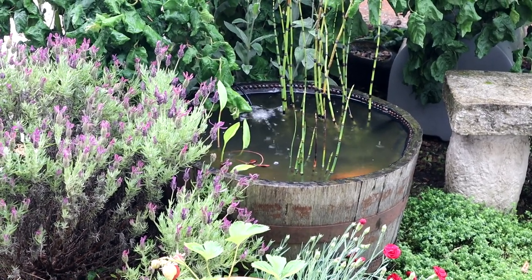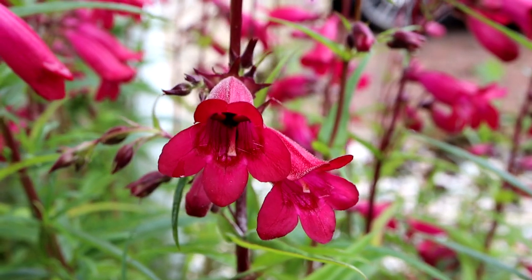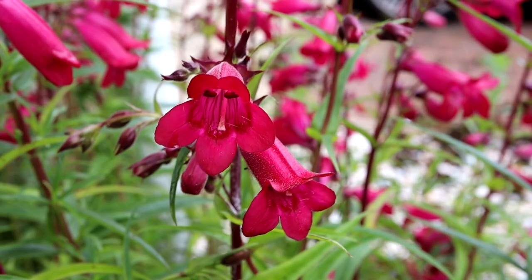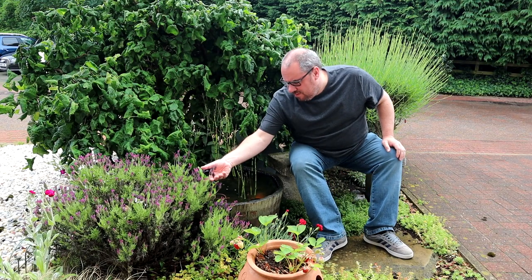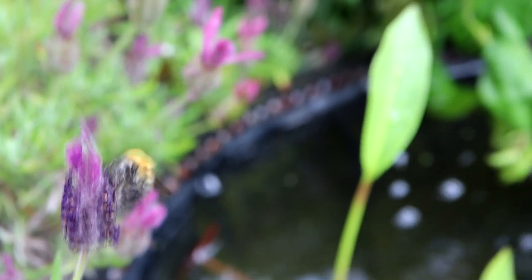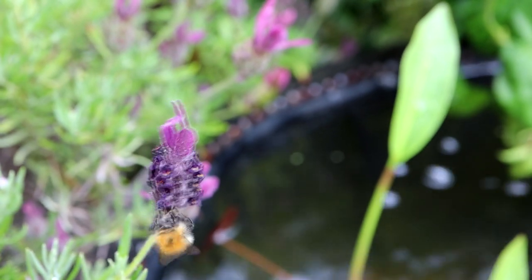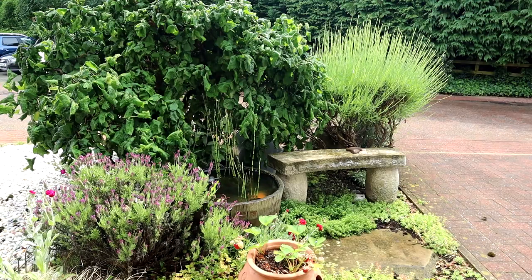If you are going to use a goldfish, maybe some of the smaller fancier types are best - certainly nothing like a comet or your standard general goldfish, as they will get way too big for this. And because of the size of it, this is a temporary measure anyway; it's not a pond you can leave your fish in over winter - just not enough water volume. This isn't just about being a fish geek. It's about making a small space as natural as possible. These houses are close together, not a lot of space for gardens, but there's loads of wildlife - bees, caterpillars, butterflies, dragonflies, all sorts. Just having this little oasis-like thing here makes your day a bit brighter as you trudge off to work.